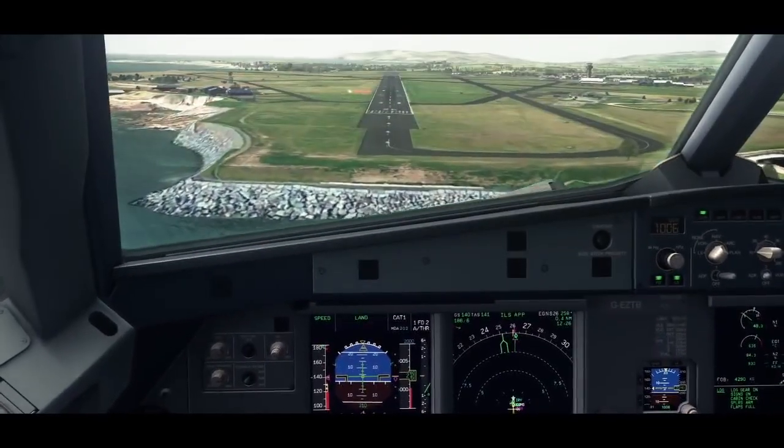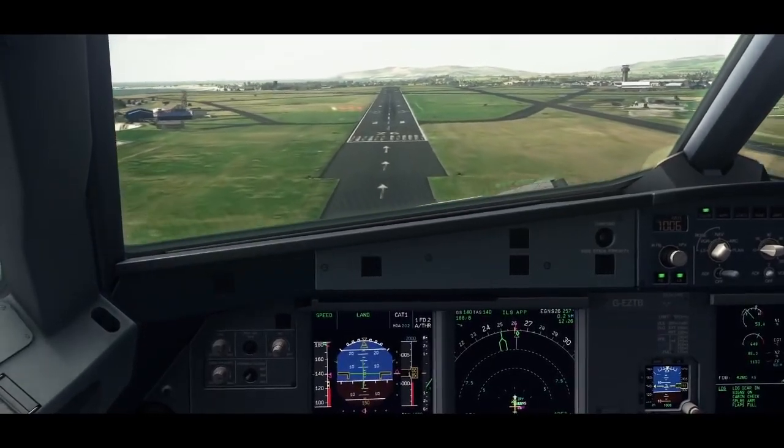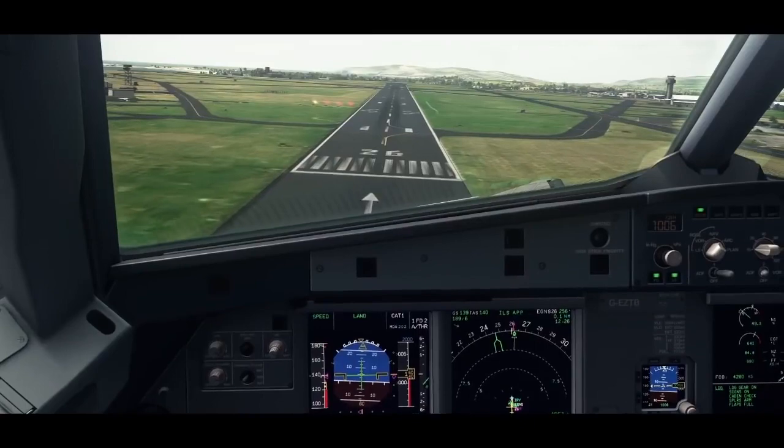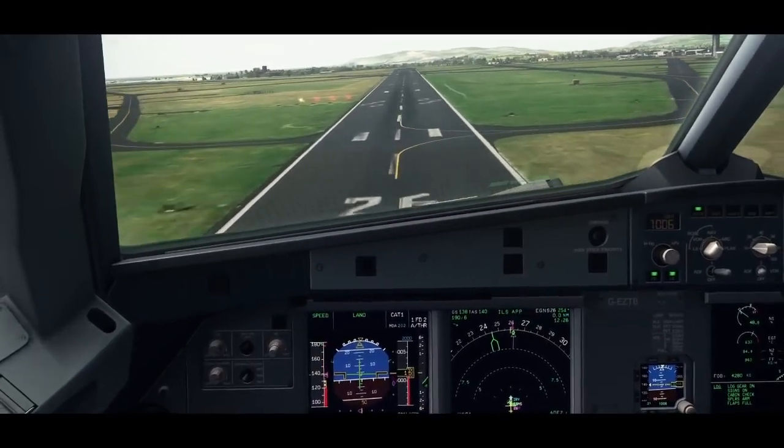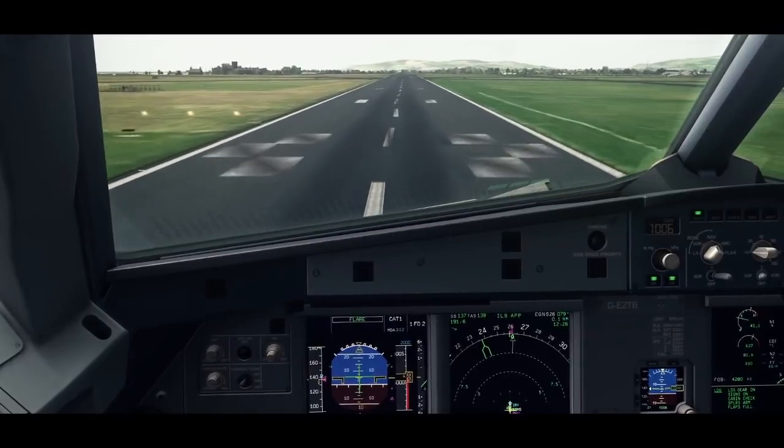400. 200. 100. Minimum. Minimum. Landing. 100. 70. 60. 50. 40. 30. 20. 10. 5.